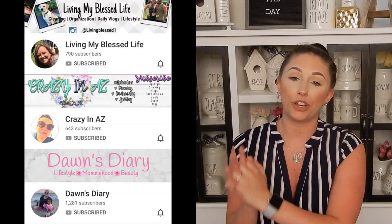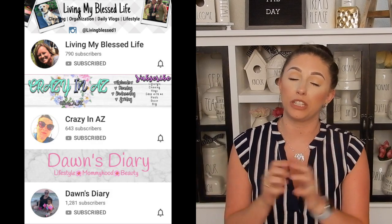Alright guys, that is my current Amazon favorites. I really hope you enjoyed and please don't forget to go over to the other girls' videos — I will have them linked below. Go check them out, subscribe, like their videos, and watch them. Everyone loves Amazon favorites videos — they're like the best videos to watch on YouTube. If you did like this video, please give it a thumbs up, don't forget to subscribe to my channel, and I will see you in the next video. Bye guys!